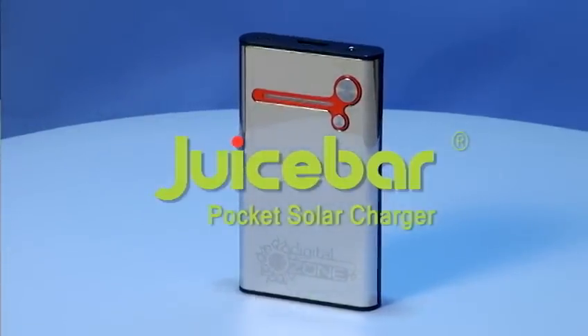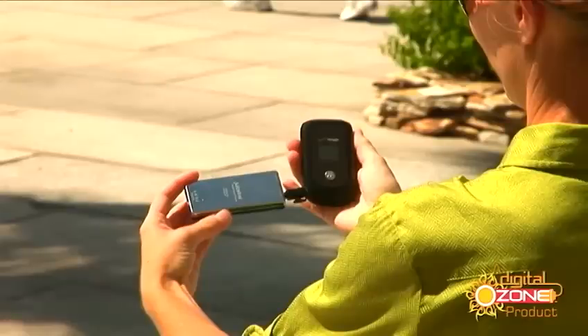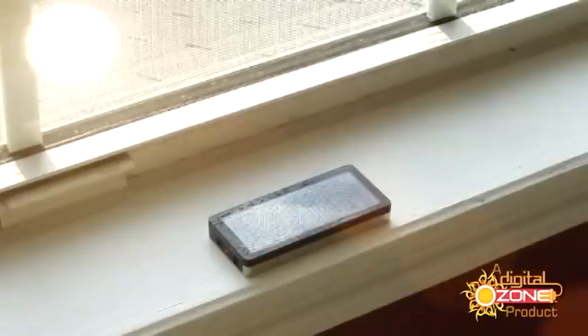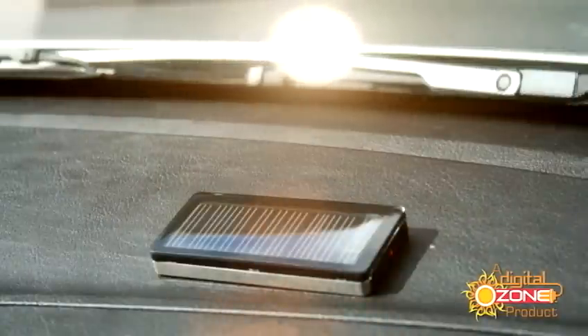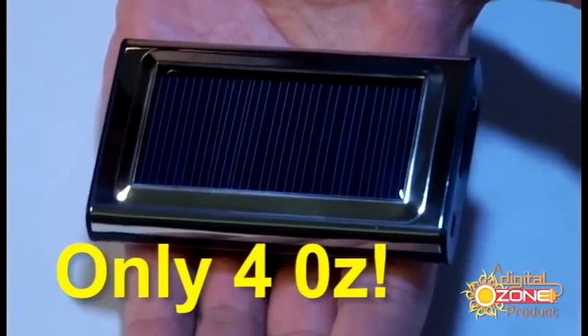Introducing the JuiceBar Pocket Solar Charger, the next generation of solar power technology designed for all of today's mobile electronics. Simply expose JuiceBar's solar panel to sunlight for free and clean energy. Compact and lightweight, it's easy to take anywhere.